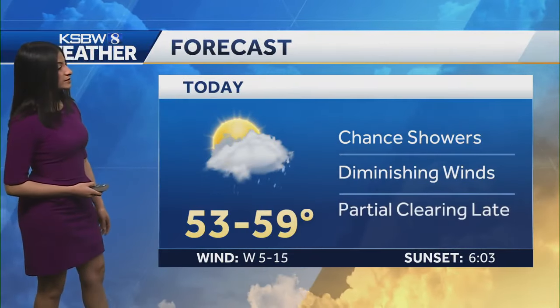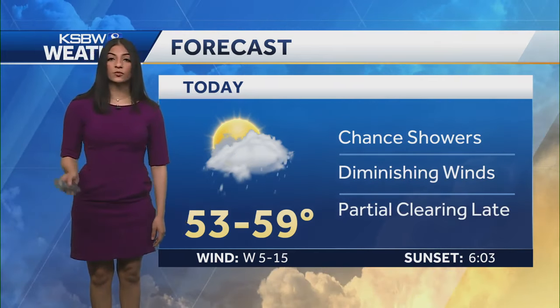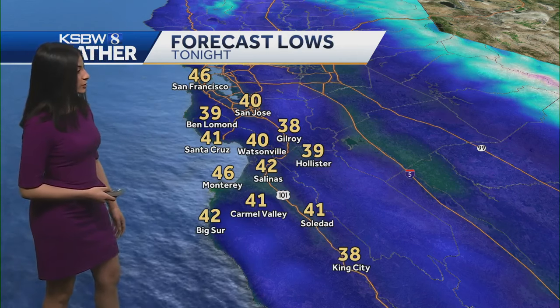For today: chance of showers, diminishing winds, partial clearing late, temperatures in the 50s to upper 50s. Pretty cold, but hopefully you'll get to see some sunshine as we'll see some breaks throughout the day. Tonight we'll see cold temperatures in the low 40s, some upper 30s as well — like 39 in Ben Lomond and 38 in King City, which are looking at our cooler spots of the day.